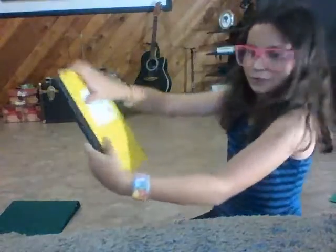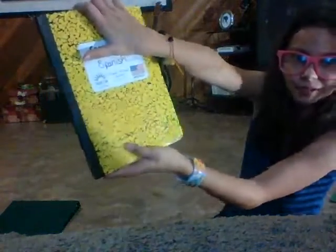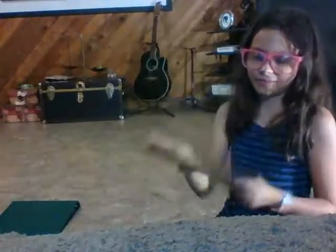And this is a composition book. Then I have one for Spanish, because I'm going to be taking Spanish. I like this color.